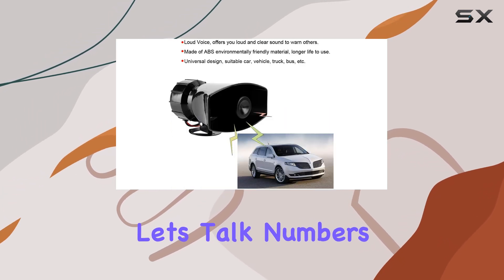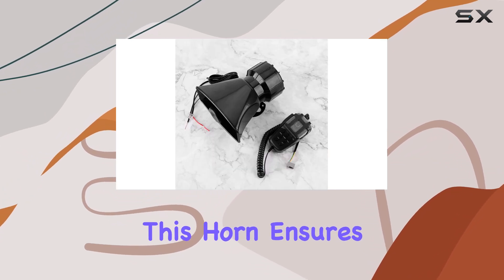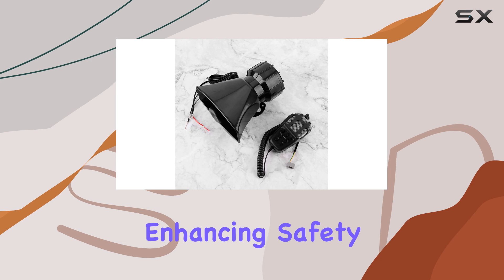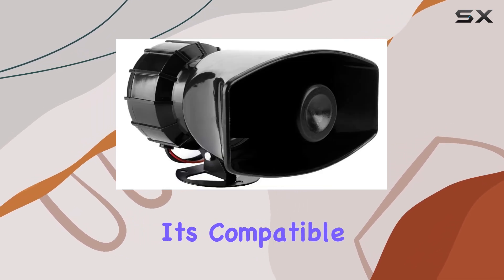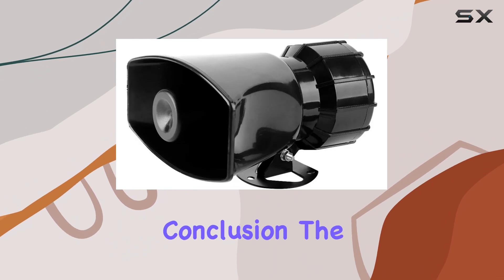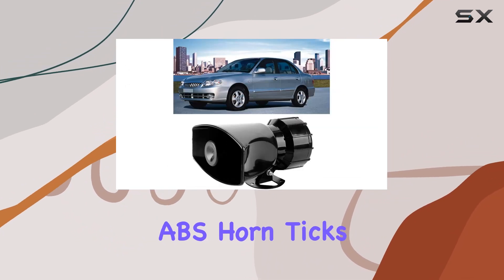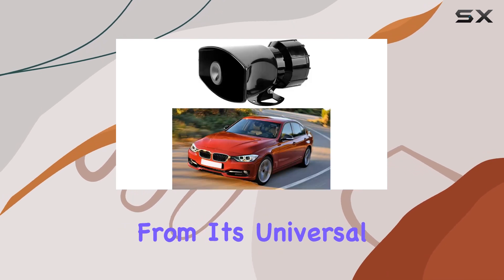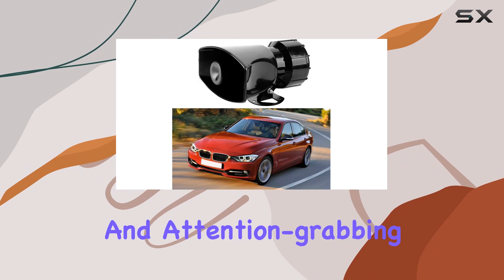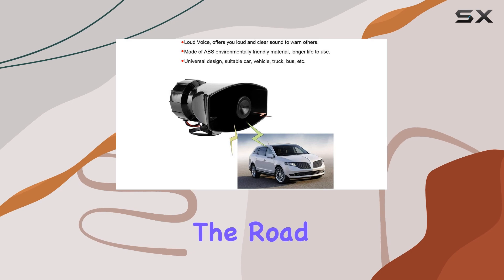Now, let's talk numbers. With a noise level of 110 dB, this horn ensures you're heard from a distance, enhancing safety on the road. And with a voltage of 12 volts, it's compatible with most vehicles out there. In conclusion, the Fiden Car Horn's 12V Square Port 7-Tone Alarm ABS Horn ticks all the boxes for a reliable automotive accessory. From its universal fit to its clear and attention-grabbing sound, it's a must-have for any vehicle owner looking to enhance safety and style on the road.